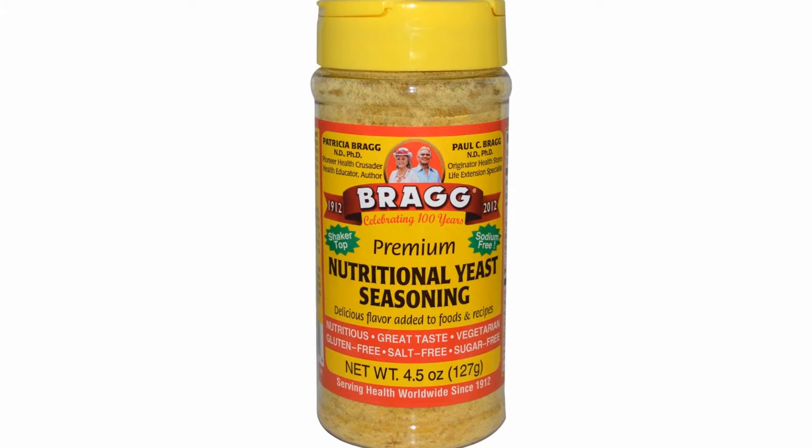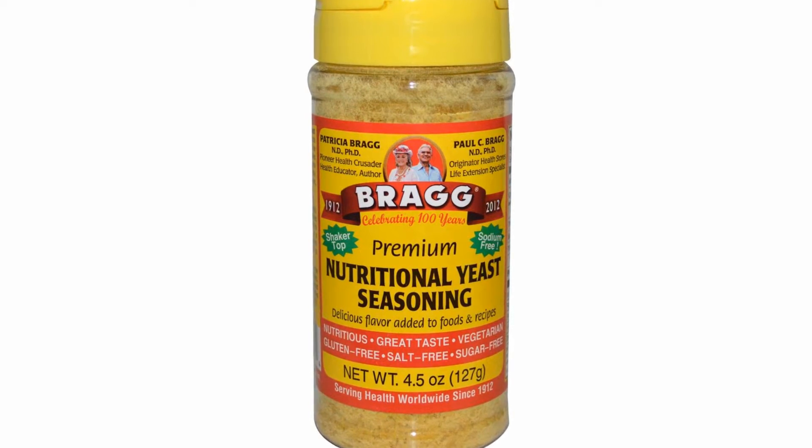Nutritional yeast is rich in so many vitamins, minerals, and B vitamins — it's really high in B vitamins. It's actually a whole protein, so it's a great seasoning to use. It's not the kind of yeast you use for cooking or rising bread — I've had people use that by mistake, so make sure you're using nutritional yeast.